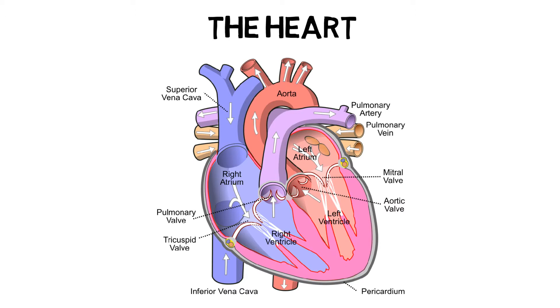Atria are small chambers located in the top of the heart that act like reservoirs, and ventricles are large chambers located in the bottom of the heart.